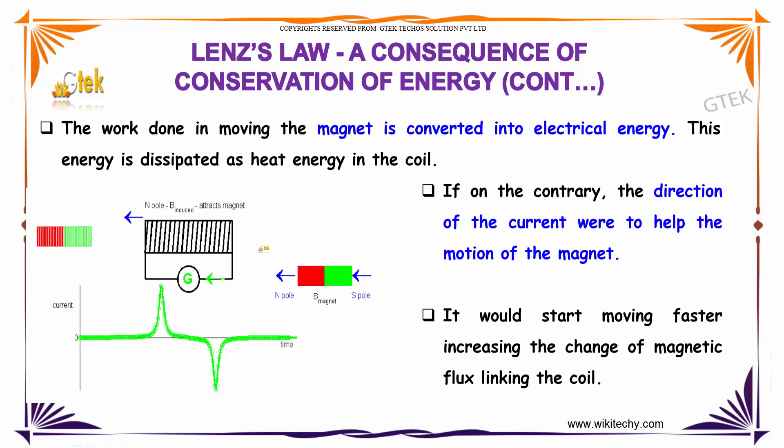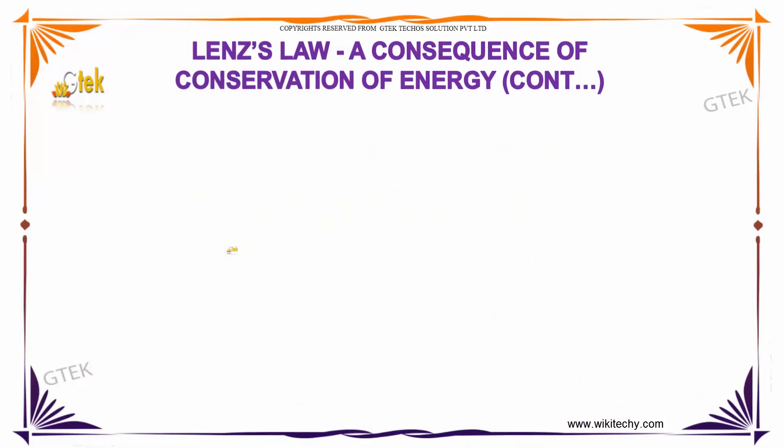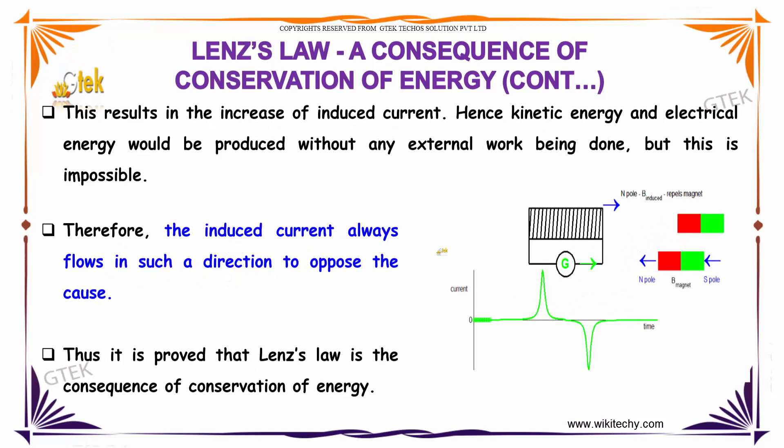It would start moving faster, increasing the change of magnetic flux linking the coil. This results in an increase of induced current and electrical energy would be produced without any external work being done — but this is impossible. Therefore, the induced current always flows in such a direction as to oppose the cause.